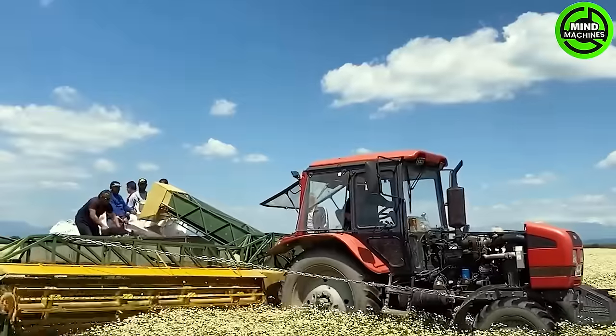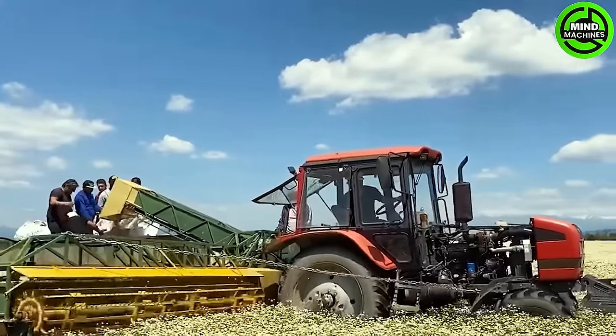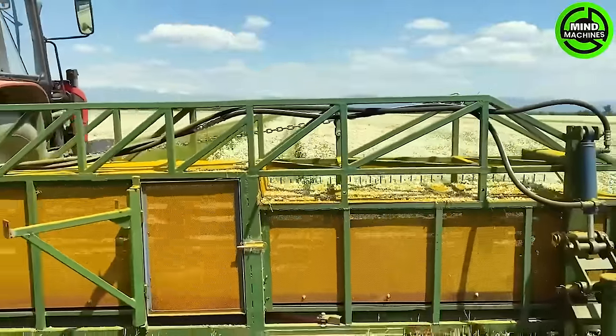Ever wondered about the process behind harvesting billions of chrysanthemum flowers? The solution lies in this robust harvesting machine.